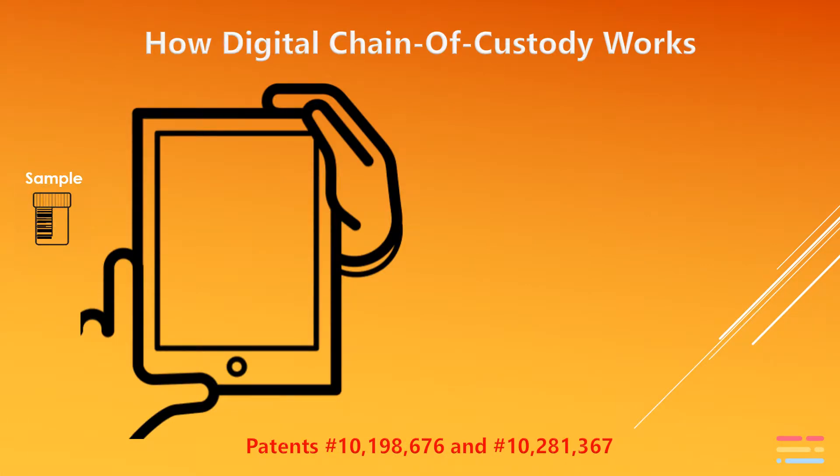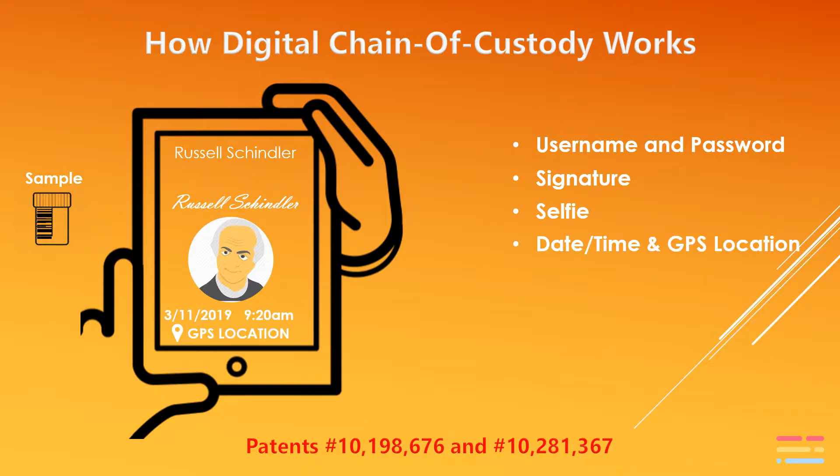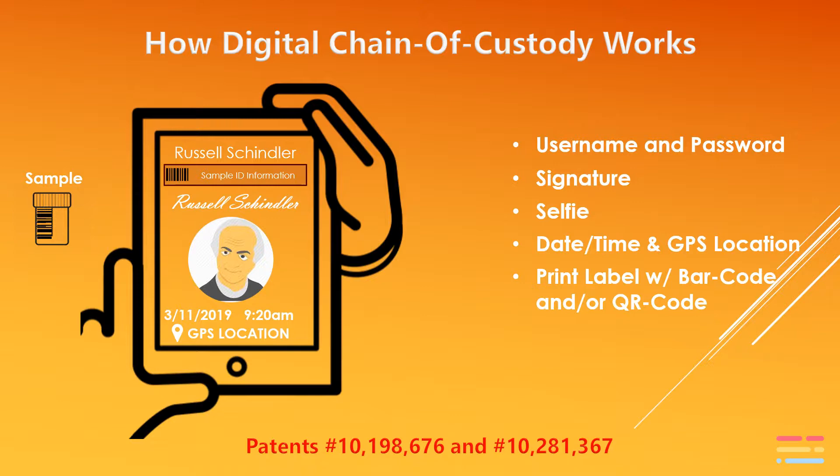Here's how our patented digital chain of custody works. When a sample is collected, we verify the sampler's identity using three-part authentication. The first part is the username and password. The second part is the user's signature. The third part requires the user to take a selfie with each sample collected. In addition, we collect the GPS coordinates and the date and timestamp. Our patents also include other biometric factors like fingerprint, retina scans, and facial recognition.